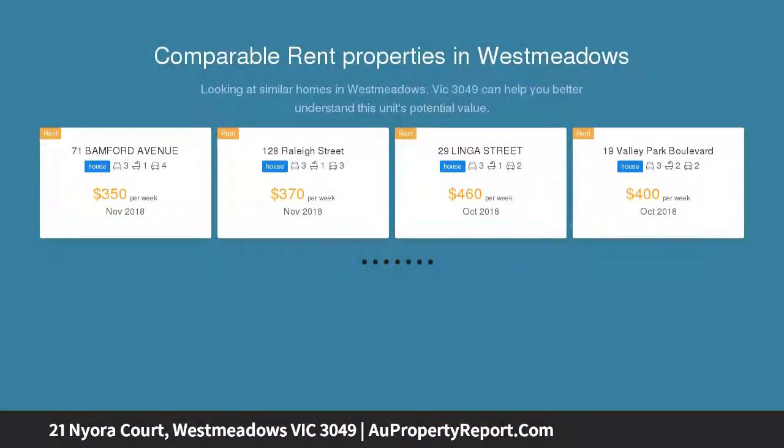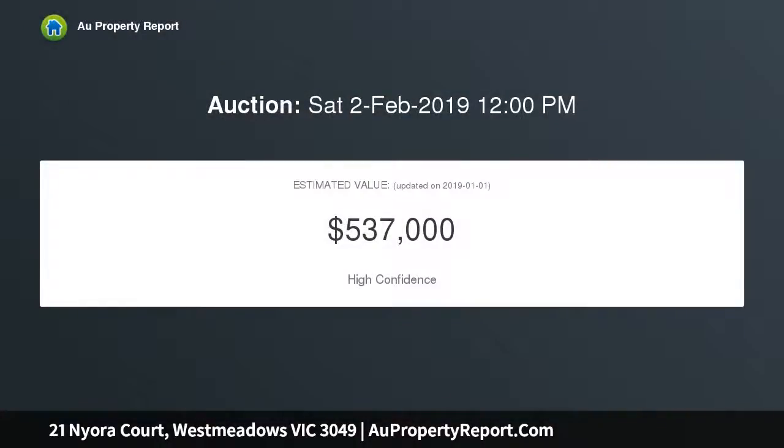It is a rare find due to it being at an affordable price point. This property's location will get the kids to schools, parks, and even transport. Whether you're looking for a first home, investment, or potential development, this property has it all.